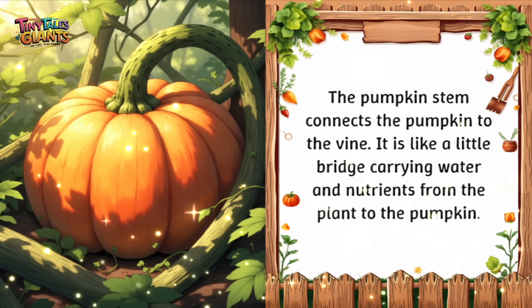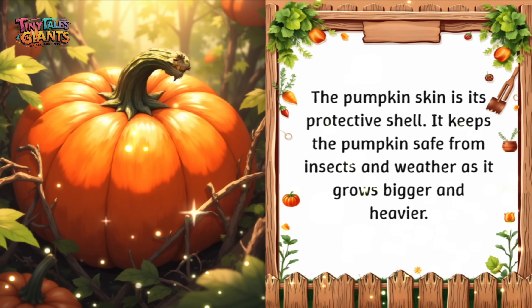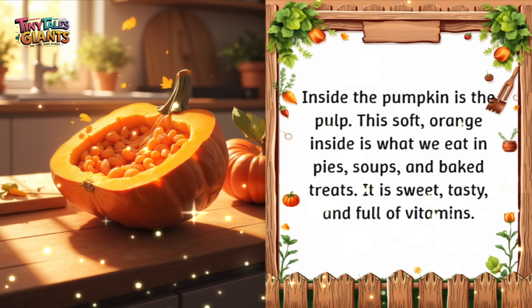The pumpkin stem connects the pumpkin to the vine. It is like a little bridge carrying water and nutrients from the plant to the pumpkin. The pumpkin skin is its protective shell — it keeps the pumpkin safe from insects and weather as it grows bigger and heavier. Inside the pumpkin is the pulp. This soft orange inside is what we eat in pies, soups, and baked treats. It is sweet, tasty, and full of vitamins.